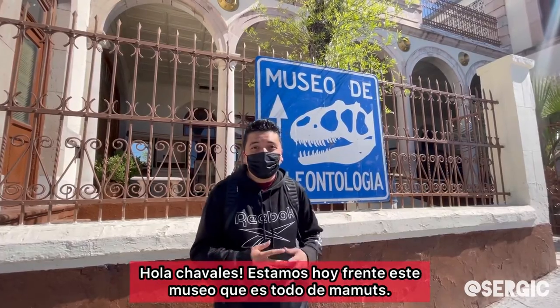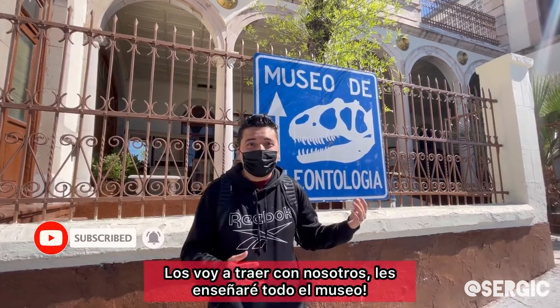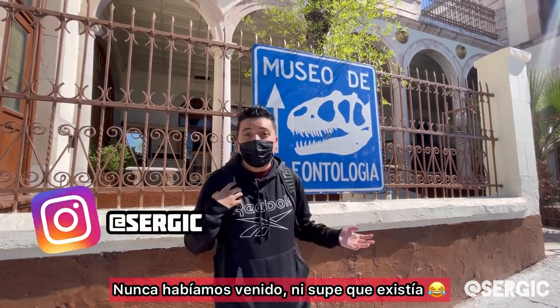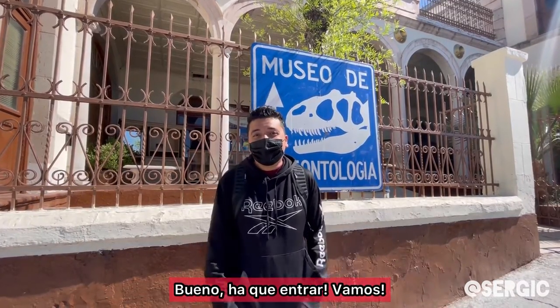What's up, you guys? We're here at this museum. It's all about mammoths. I'm gonna bring you guys along. I'm gonna show you guys the whole museum, how it looks inside. Hopefully it's a really cool museum. We've never been here before. I didn't even know it existed. So we're gonna go in right now and film the whole thing. Come on, let's go inside.